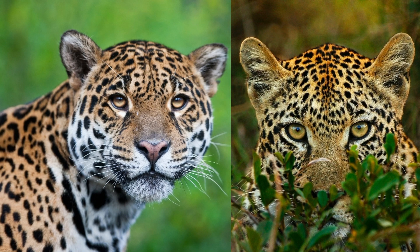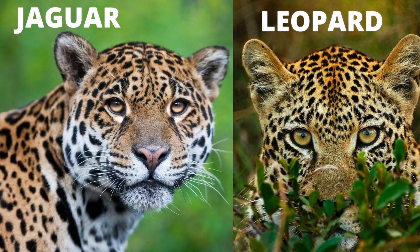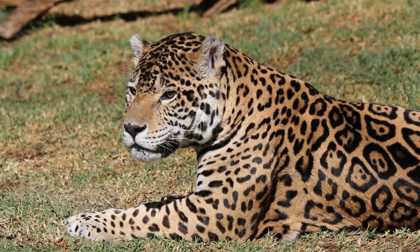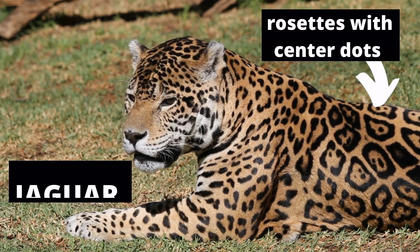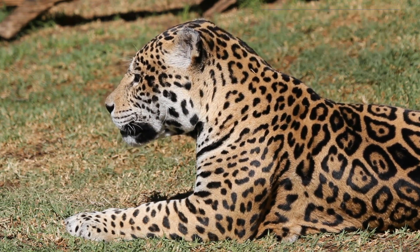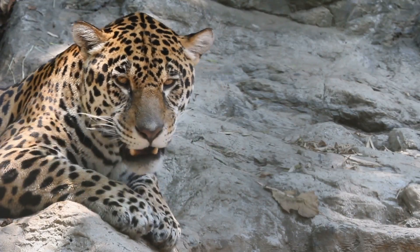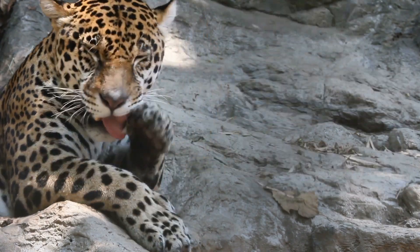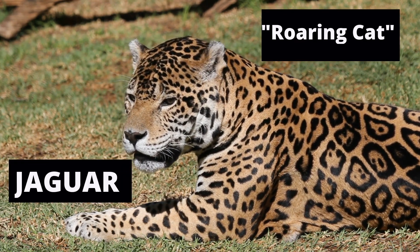Do you know who these spotty cats are? Jaguar and Leopard. Can you spot the difference between the cheetah and these cats? There are many differences. The jaguar has distinctive rosettes with little dots inside. Jaguars live in North America and South America. Do jaguars purr or roar? They are roaring cats.